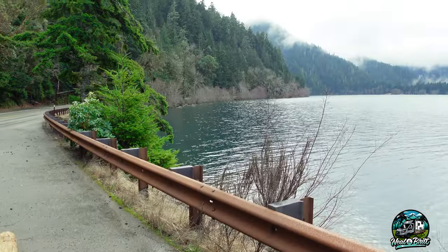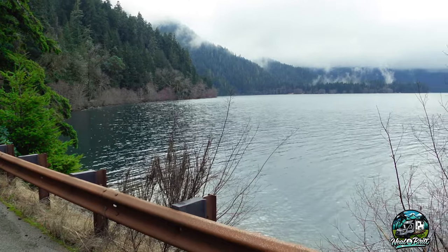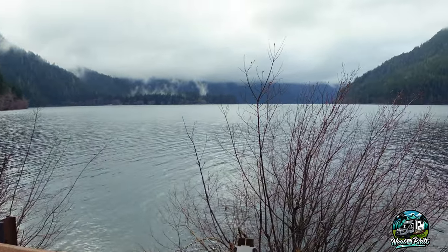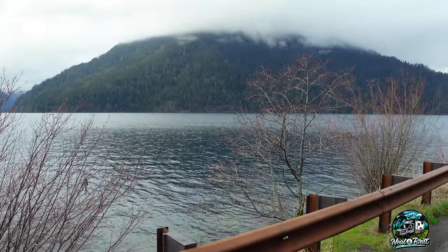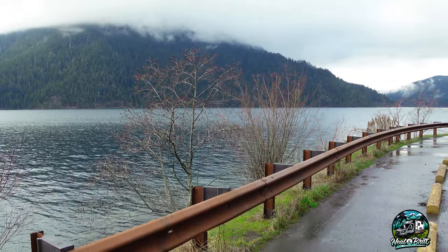We couldn't get to the top of Hurricane Ridge, but on our way to Forks we have to pass Lake Crescent, and this is a beautiful, breathtaking view. It doesn't get much better unless it was sunny, because then this water would be a very turquoise color from what we've seen. You can see a little bit of that turquoise blue on the left right now. What a beautiful spot here in Olympic National Park — Lake Crescent.